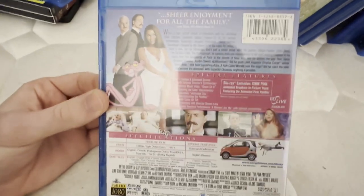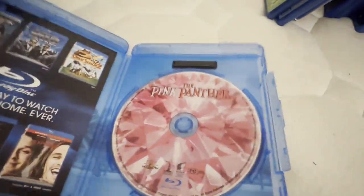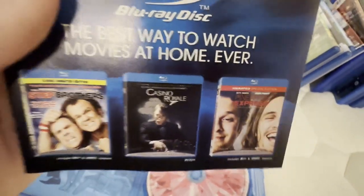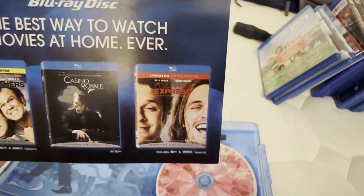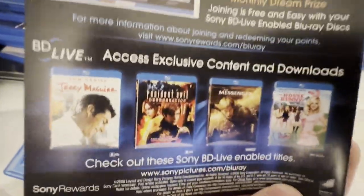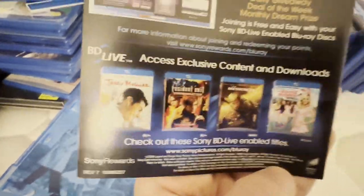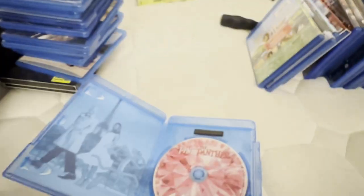I do hope to get The Pink Panther 2 on Blu-ray as well. From here I have Men in Black on VHS and Casino Royale on DVD, which I'm keeping until I get the Blu-ray. I do hope to get Hancock, Stepbrothers, and Pineapple Express on Blu-ray, and I am not getting Open Season 2. I have Jerry Maguire on VHS — actually I have the 1997 DVD of that. I have The Messengers on VHS and I do hope to get The House Bunny and Resident Evil: Degeneration on Blu-ray.